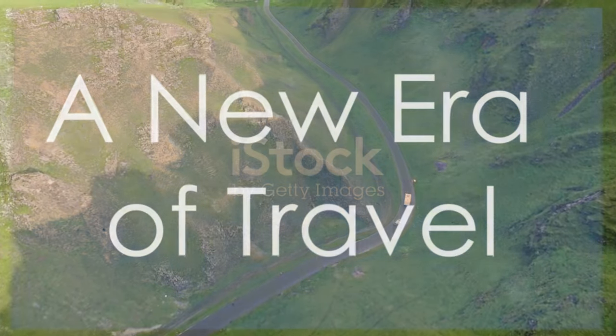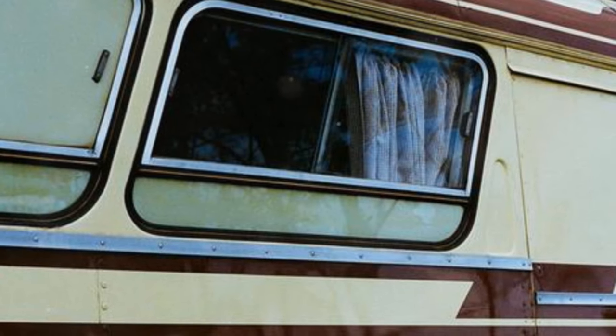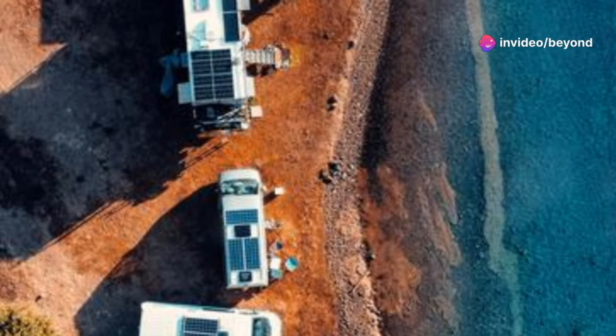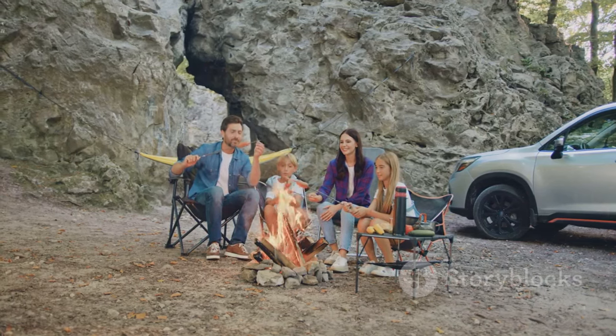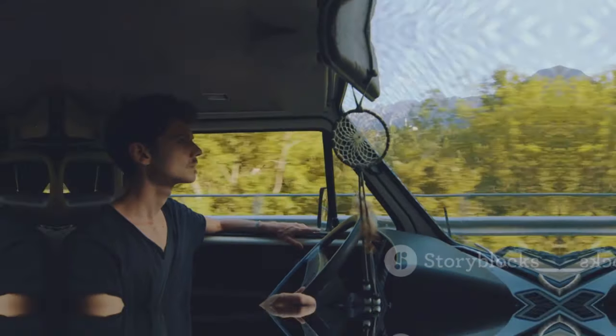Elon Musk's $50,000 motorhome is more than just a vehicle — it's a statement, a glimpse into the future of travel, where sustainability, technology, and affordability converge. It's about making memories, exploring new horizons, and doing it all with a minimal impact on our planet. So what are you waiting for? The open road is calling.